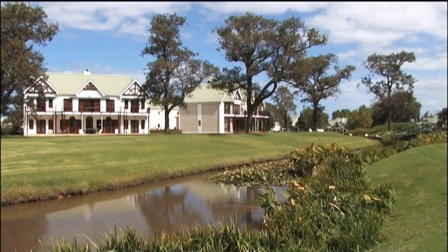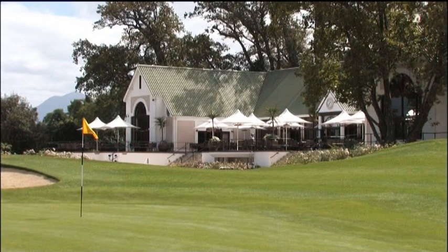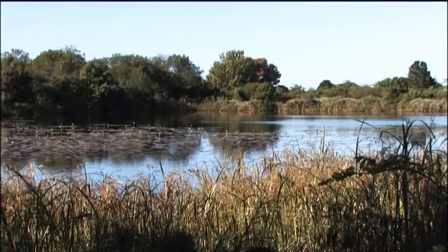If you're a golfer, then in the garden route area you'll be spoiled for choice. There are over 20 courses between Mossel Bay and Plett, and many of them are within very close proximity to George.